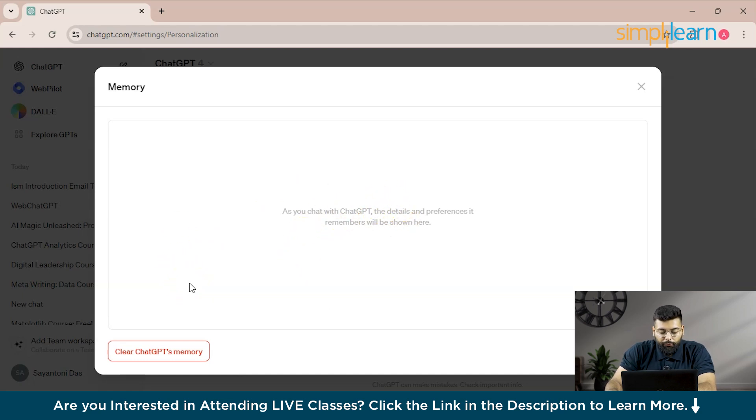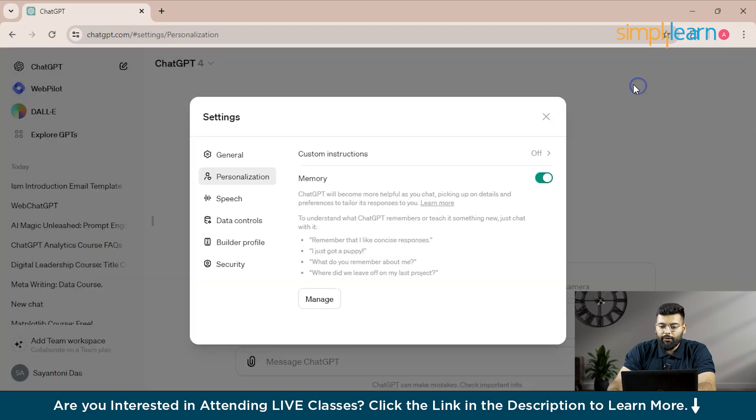It's up to you whether you want to keep the memory, delete it, or choose what memories to keep or delete. This feature is entirely controlled by you. The memory feature is accessible for ChatGPT-4 Plus users and enterprise users, and the description states that ChatGPT will become more helpful as you chat.